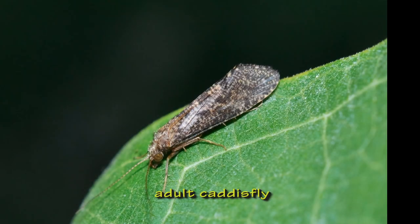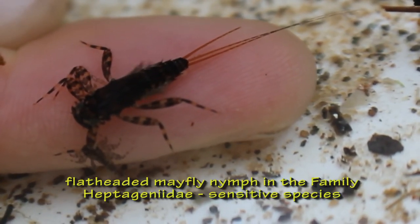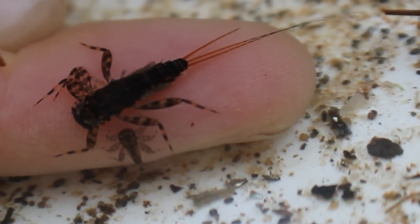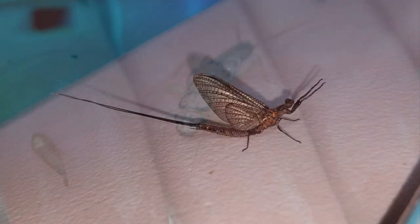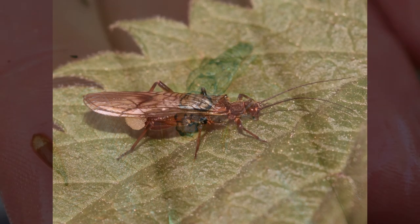This is what an adult caddisfly looks like. This is a flat-headed mayfly nymph in the family Heptogeneidae. You can see that it's very flat, which helps it cling to rocks in fast-moving water. Here you can also see its gills moving. It's a sensitive species that cannot tolerate pollution and requires plenty of oxygen. We also found a stonefly nymph in this stream. Stoneflies are among the most sensitive of aquatic insects and are generally only found in swift moving water with high levels of dissolved oxygen. Here's an adult stonefly.